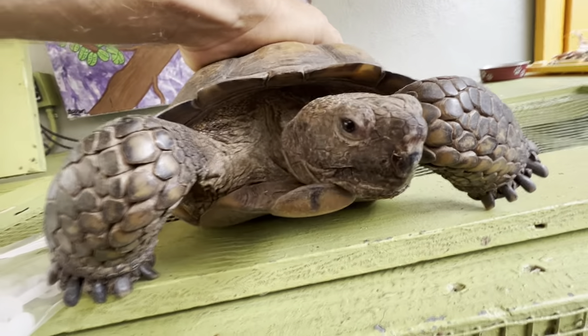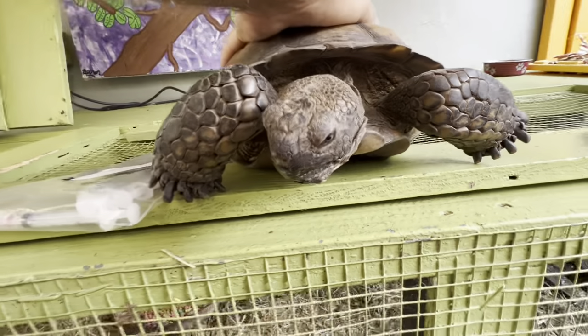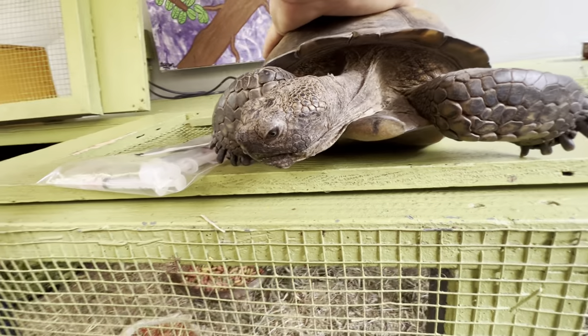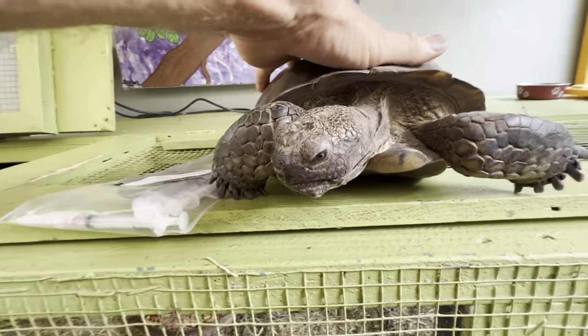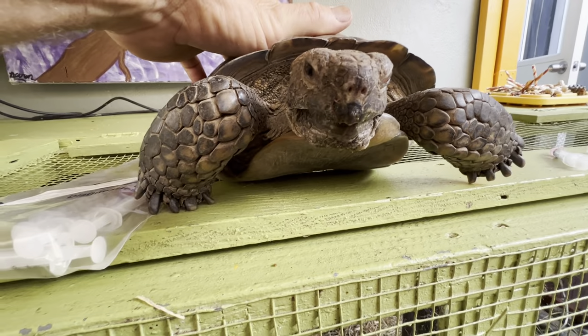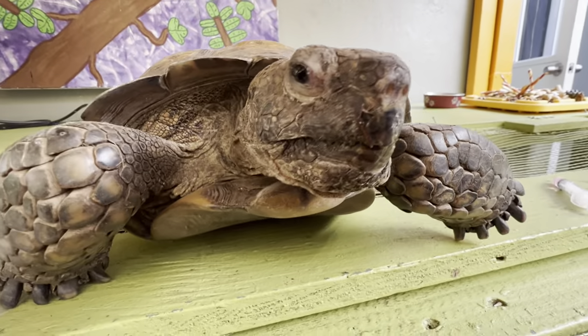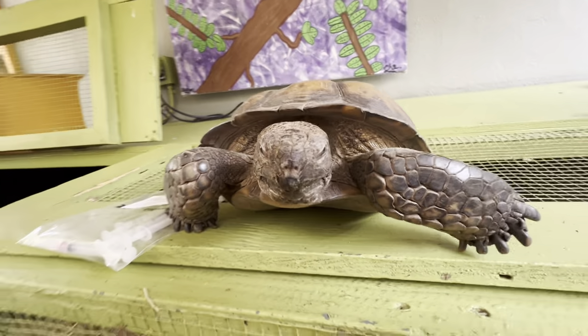We isolate them because they can infect the other tortoises, and then immediately take them to Dr. Shackley or Dr. Gleason at Access Vet, because that needs to be treated. So if you have a tortoise, regardless of the species, and you see a nasal discharge, you've got to get them to the vet.